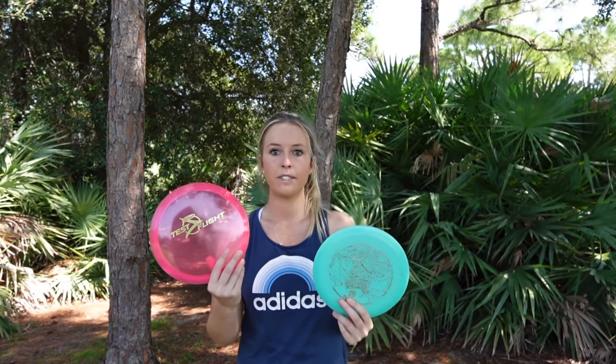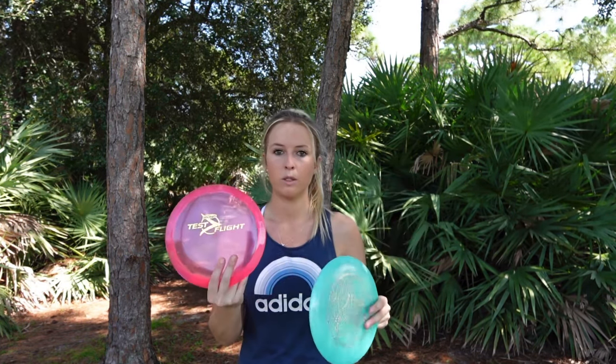I was comparing the Vortex to the new test flight cicada. They both seem to be seven speeds. I would say the Vortex is a little more understable than this one — this one's a little straighter. And this one seemed to glide a little bit better than the Vortex.